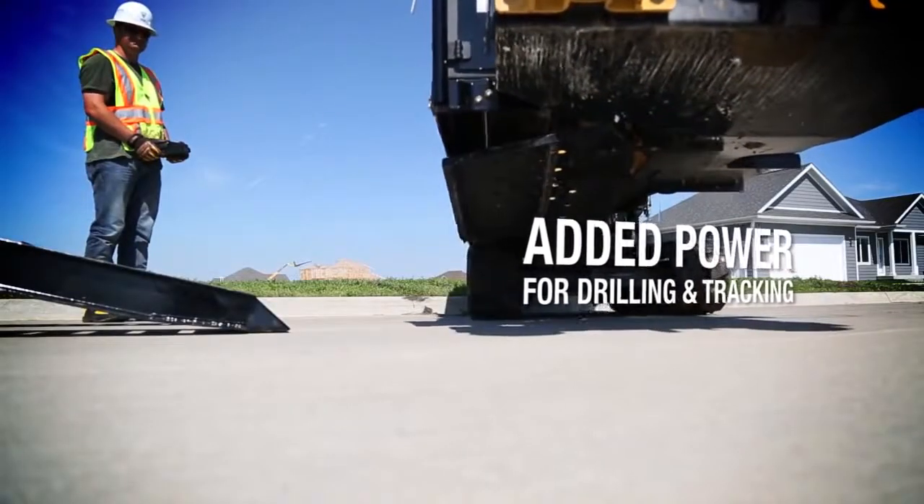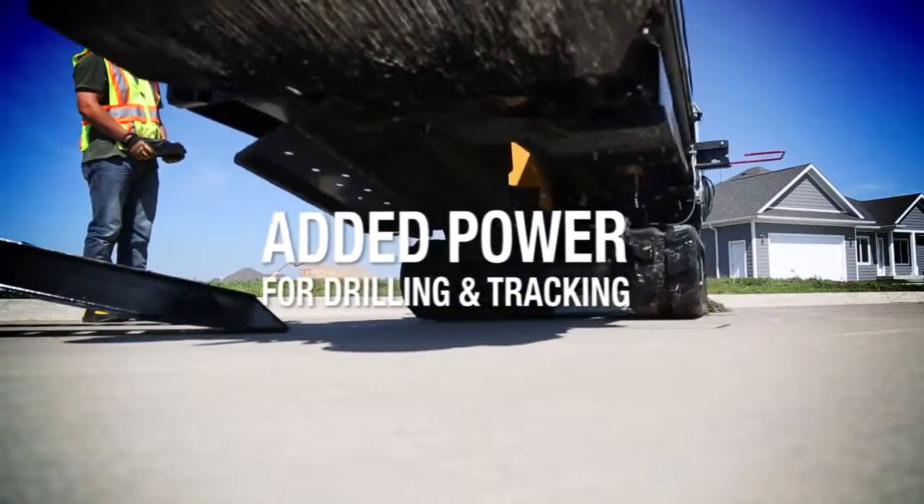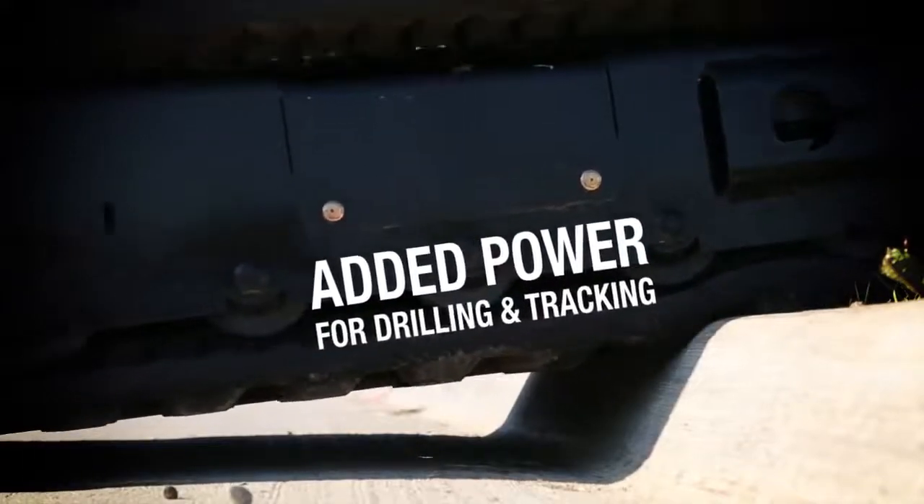Thanks to a newly designed hydraulic circuit, you'll have additional power for drilling and maneuvering around the job site, so you can power up curbs and slopes to work more efficiently.